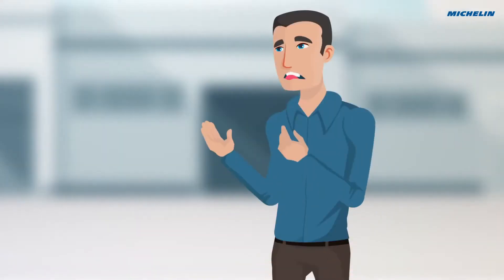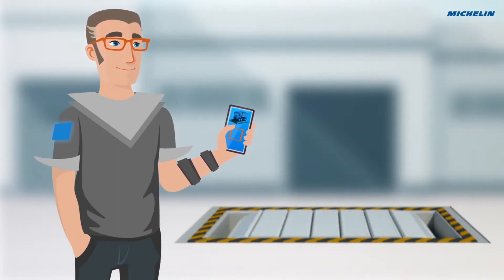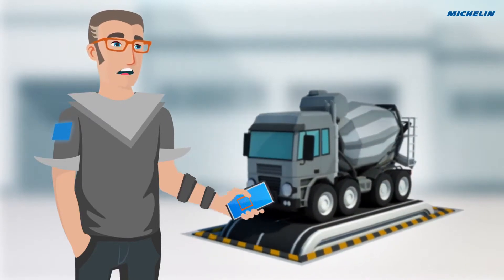But I'm satisfied with my current tires. With your new business, you'll need different tires for your different usages. By selecting the right tire, you decrease your total cost of ownership and also your risk.